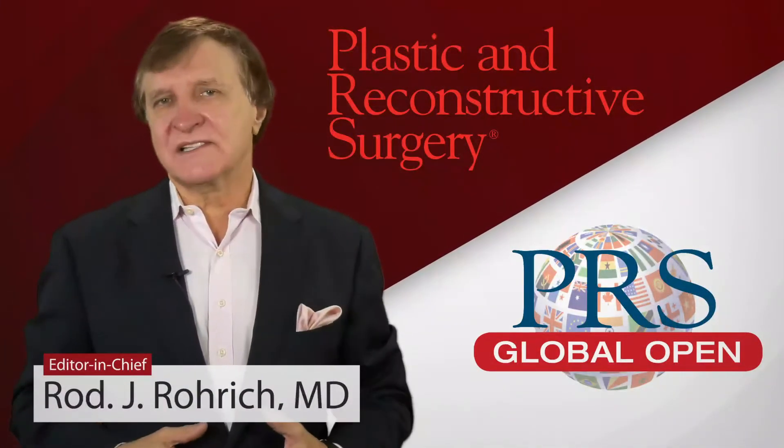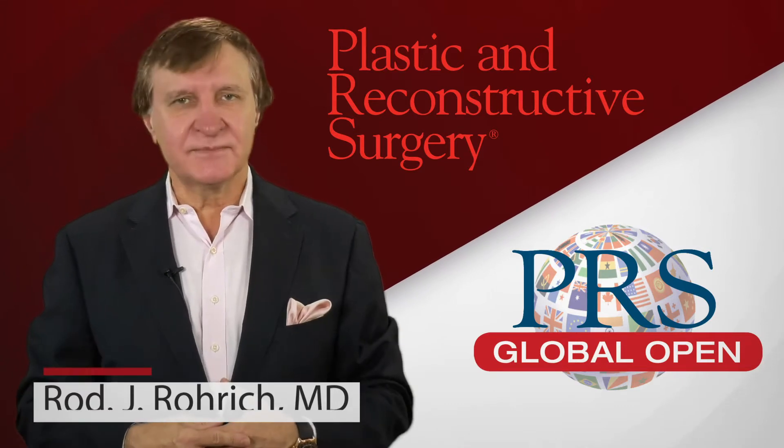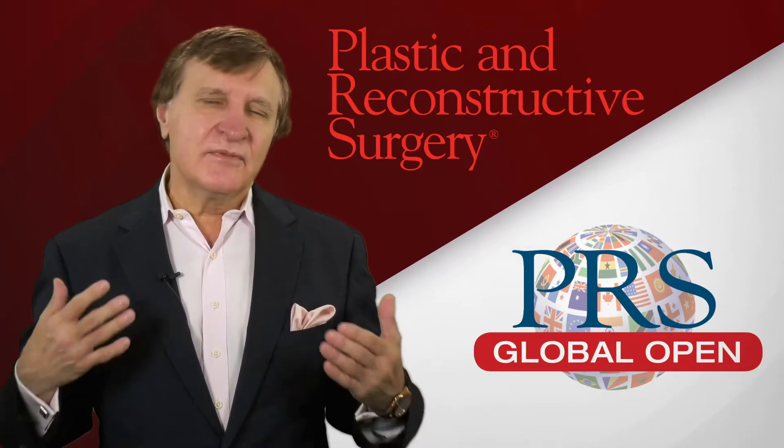People from all over the world ask me, almost daily, what the journal is looking for in a submission. I'm happy to share with you some of these highlights.